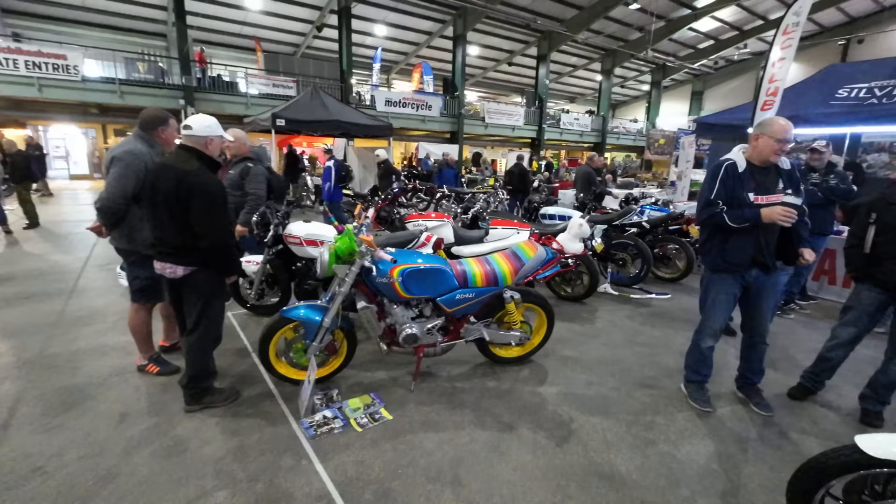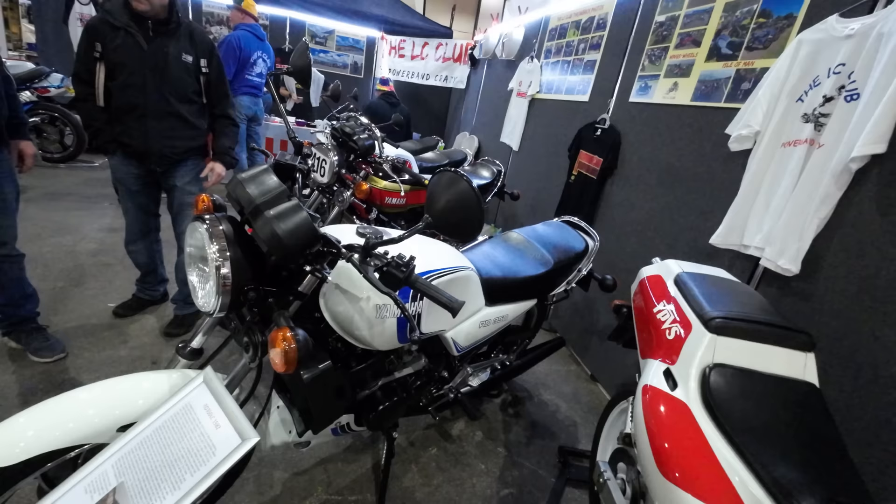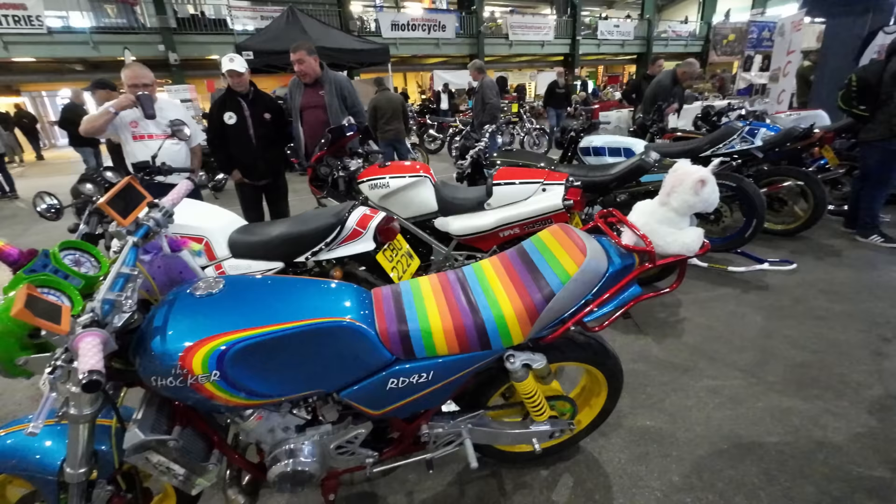She rides her own bike so she's very understanding. My wife — I bring pictures and she says 'lovely, but it's not going in the house!' RD 350 — 1982, again it's my era.